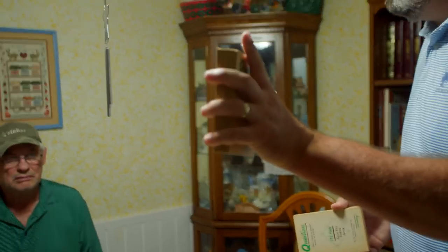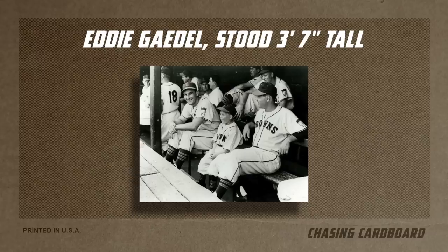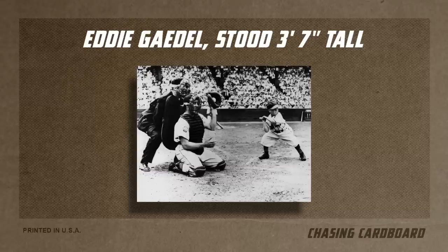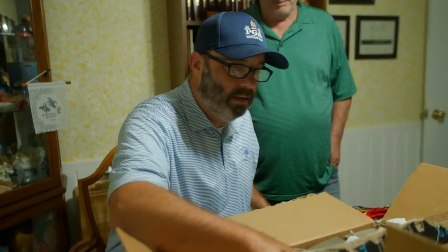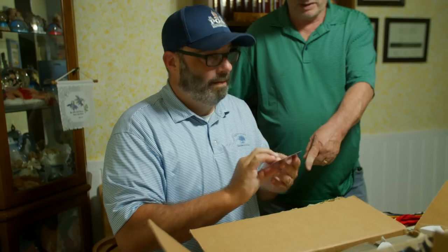Eddie Gaedel — do you all know the story of Eddie Gaedel? In moments like this we like to call it story time with Mike. He was a St. Louis Browns player. Bill Veeck was their owner — he was crazy, everybody thought he was nuts. But he always tried to do things to get people to come to the ballpark. He had this midget he paid to hit — he was the leadoff batter. He walked on four pitches because he's so tiny. Veeck told him, if you dare swing at a pitch, I have a sniper in the stands that's going to shoot you. So this box is all late '50s, 1960. I pull out a stack and there's a '55 Topps Ted Williams. Mid '50s — there's Al Kaline right behind him.